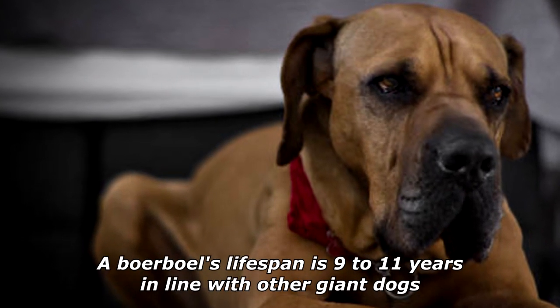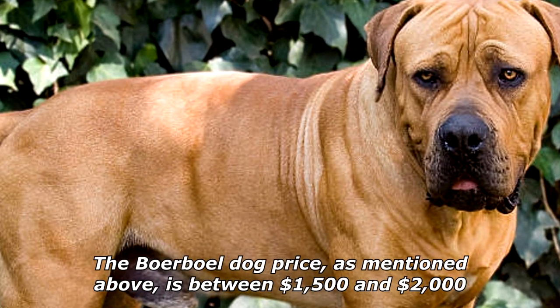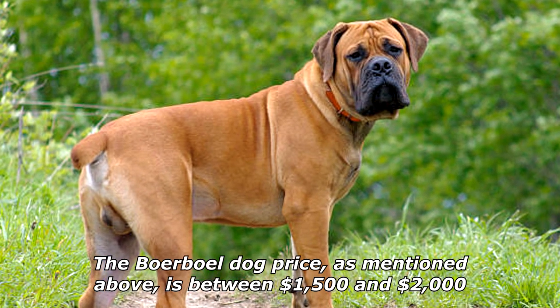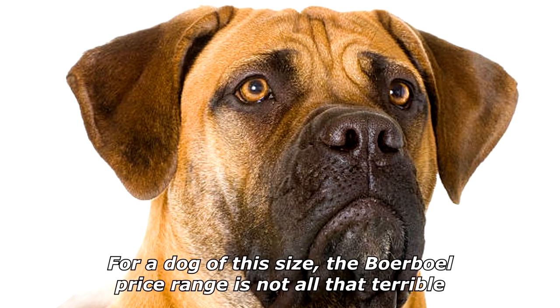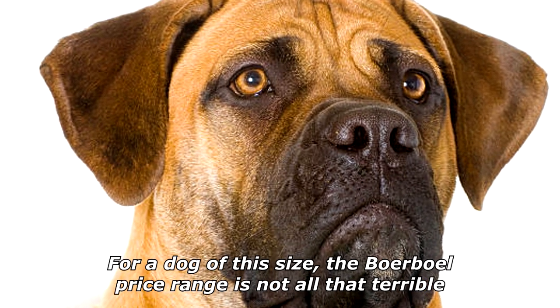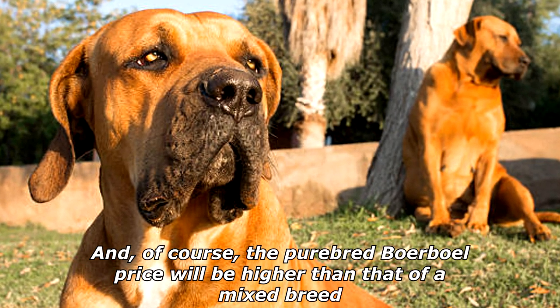A Boerboel's lifespan is 9–11 years, in line with other giant dogs. The Boerboel dog price is between $1,500 and $2,000. For a dog of this size, the Boerboel price range is not all that terrible. And, of course, the purebred Boerboel price will be higher than that of a mixed breed.